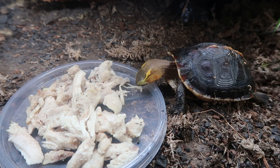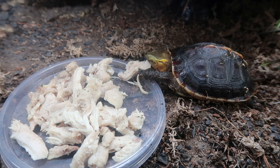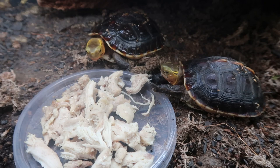One guy already grabbed some chicken and ran off underneath the cave. I know this looks like a lot of chicken, but they will actually eat this entire bowl usually in one or two days. I'm feeding them right now in the evening — it'll be gone by tomorrow night. They can really put it down. The guy in the back is coming back out for more. They really love this stuff, and these might be the cutest animals to watch eat.